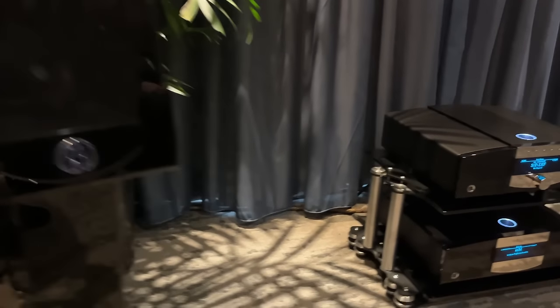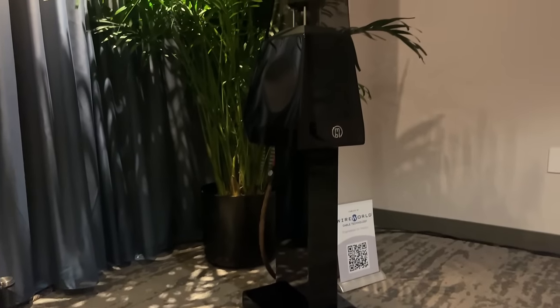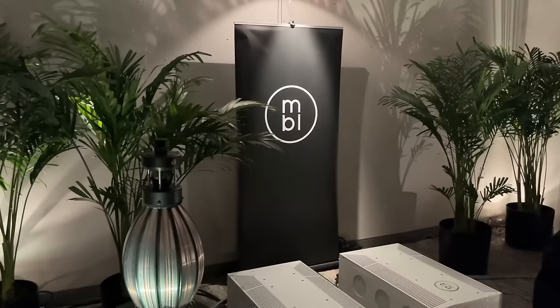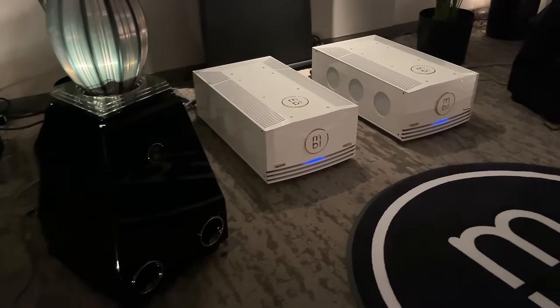Another high-end brand — MBL. We all know about them. Their stuff looks absolutely beautiful. Some of their stuff also approaches the average down payment for a house. But if you've got it, I don't blame you. Look at those power amplifiers — absolutely gorgeous.